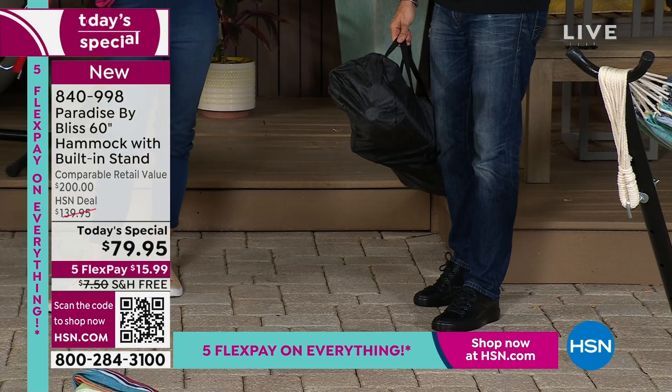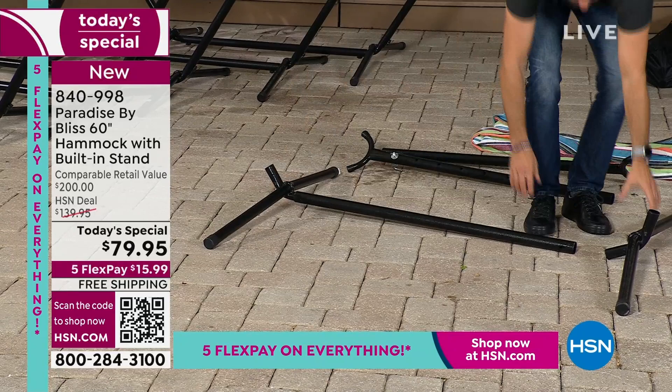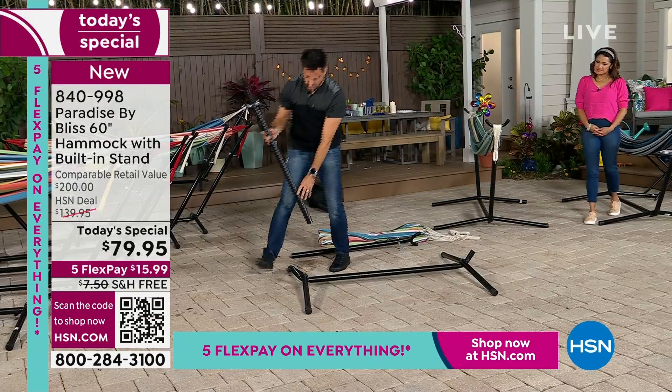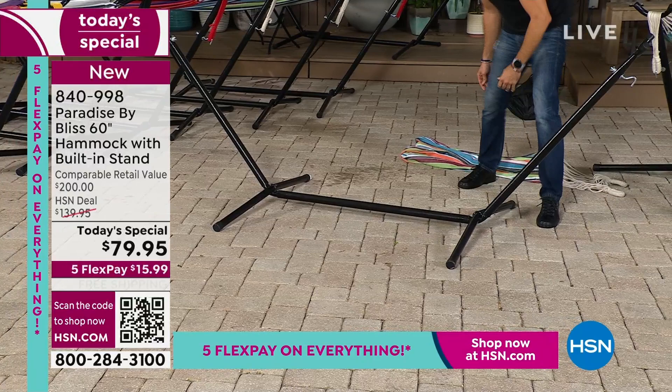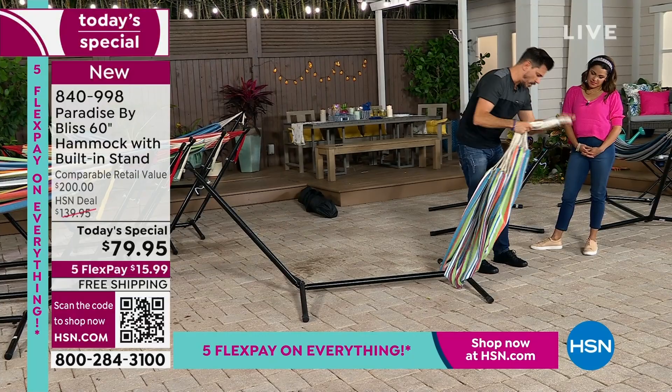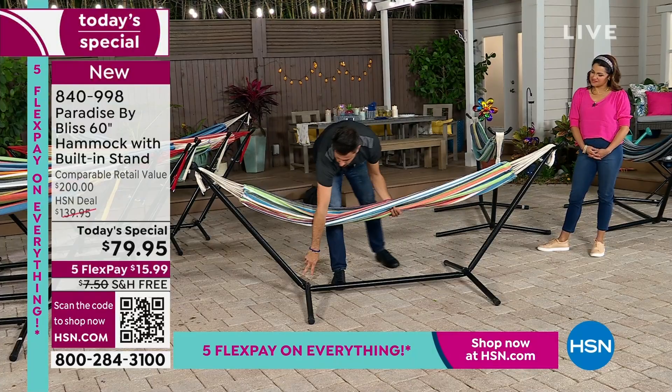I'm going to show you how easy it is to put together. I've got it kind of disassembled up front. These first three pieces — lay the main one in the middle on the ground, pop in the sides, put a couple bolts on there. The hook goes on the outside facing down. I like the wide base for stability. Then you put your hammock on — hook it up and over, not underneath, up and over to the other side. Ta-da! Hammock install that quick.